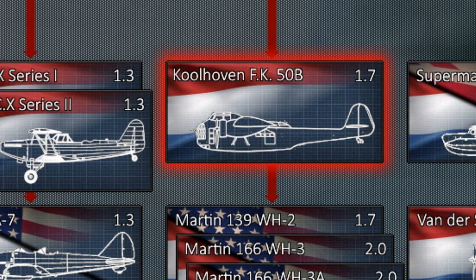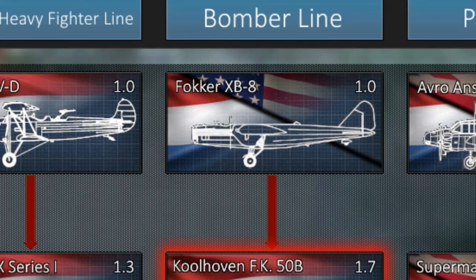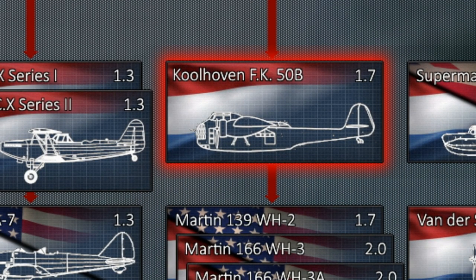Moving on to the next plane, this definitely looks like an ugly duckling. The Colhoven that we have here, sat in the bomber line after the American XB-8 — what's this one about? Is there a reason why it looks so atrocious? Well, the FK-50, the Colhoven FK-50, is actually a transport aircraft or airliner, and the B variant was an attempt to turn that into a military bomber. This is the first aircraft with a red outlining, meaning it was never actually built.